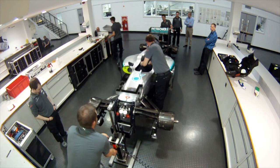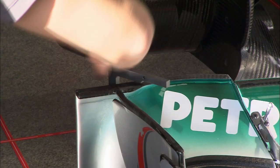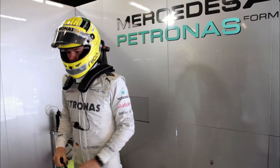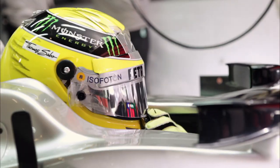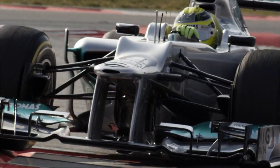Back in Brackley, final touches to the cars. One final measurement check, and then off to the truck. At the circuit, Nico Rosberg and Michael Schumacher climb into the cars as normal. Their concentration is totally on performance on the track. However, they know that without perfect planning and teamwork at the factory, good performance is not possible.